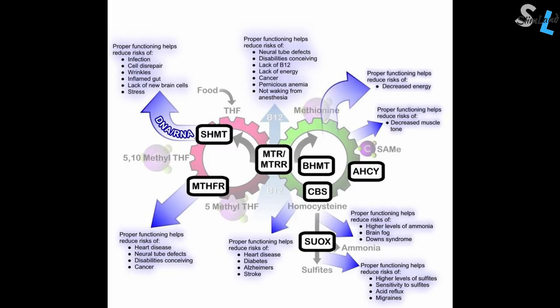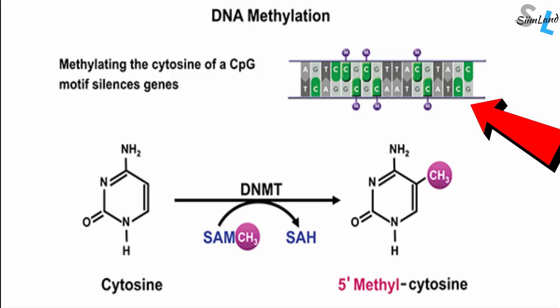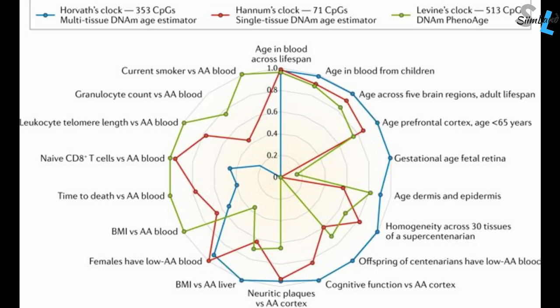Improper methylation is linked with autoimmune conditions. DNA methylation is a process by which a methyl group is added to a CpG dinucleotide cytosine. CpG sites are regions of DNA where a cytosine nucleotide is followed by a guanine nucleotide. Horvath used a complex algorithm that looks at the methylation status of 353 different CpG sites to determine a person's biological age of a cell, tissue, or organ.